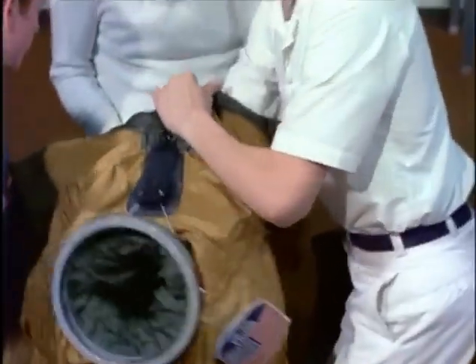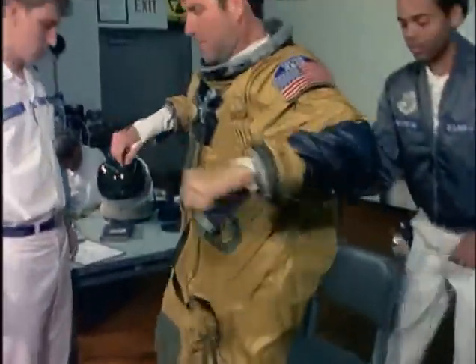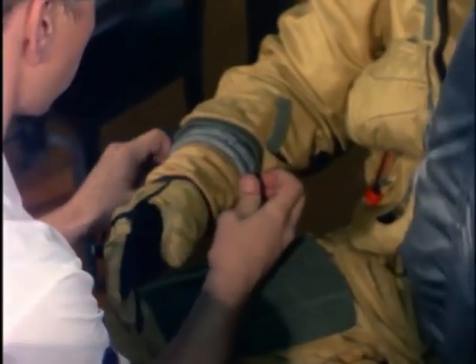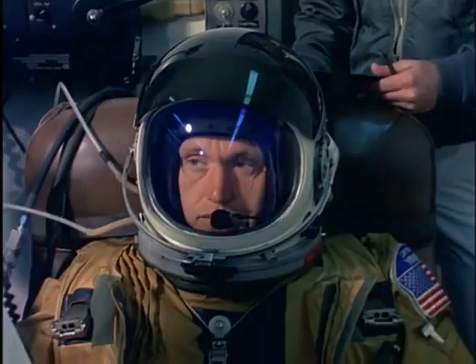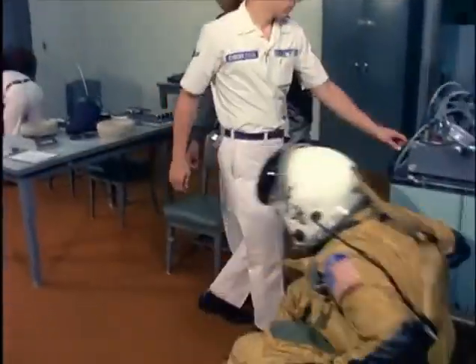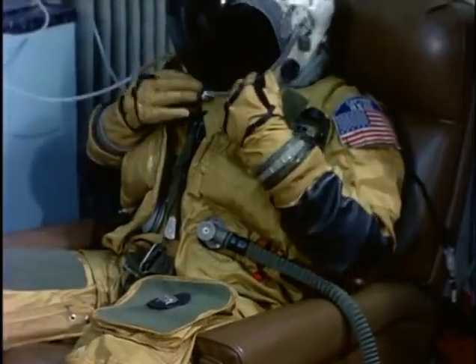The extreme speed and altitude called for special protection, which came in the shape of the $120,000 pressure suit. Two technicians suit you up—you step into it, put your arms in, and the boots and handmade gloves snap on with O-rings. When you put the helmet on and they snap it down, you hear yourself breathing and get some claustrophobia. The suit was designed to provide 100% oxygen in the nasal cavity area and compressed air throughout, so that if you lost cabin pressure at 80,000 feet or above, the nitrogen bubbles in your system would not come out and cause your blood to boil.